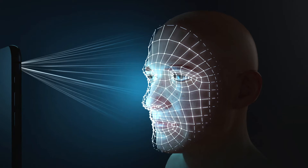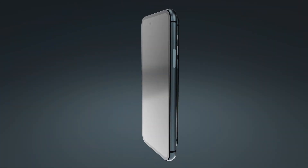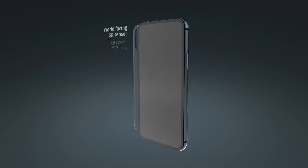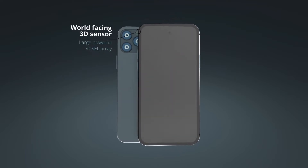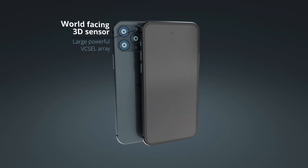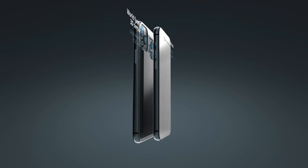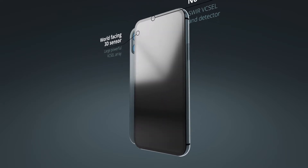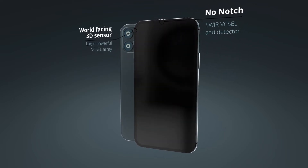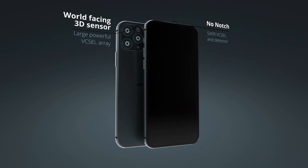Today, mainly VCSELs are used as active infrared light sources for depth sensing. To increase the world-facing 3D sensing range, larger and more powerful VCSELs need to be developed. For face recognition in mobile phones, short infrared wavelengths make it possible to put the 3D sensing module behind the OLED displays, because the display is transparent for these wavelengths.